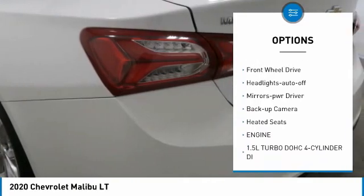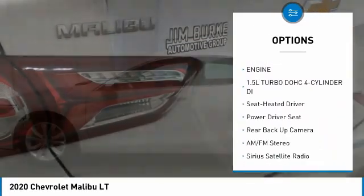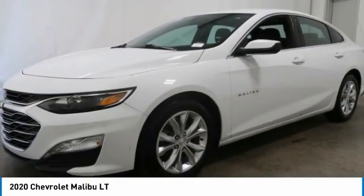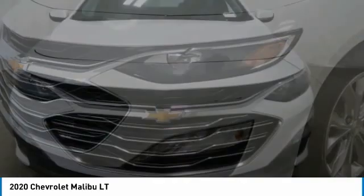Traction control, daytime running lights, remote keyless entry, LED headlights with auto off, mirror memory, backup camera, heated seats — it's love at first sight. Really possible. Let us know when you stop in.